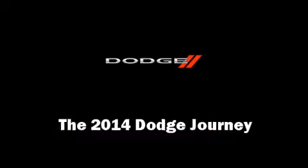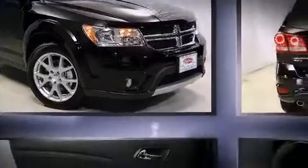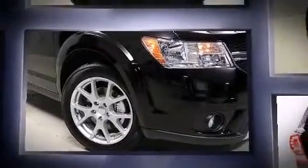Introducing the 2014 Dodge Journey. It features all-wheel drive versatility, an automatic transmission, and a refined six-cylinder engine.